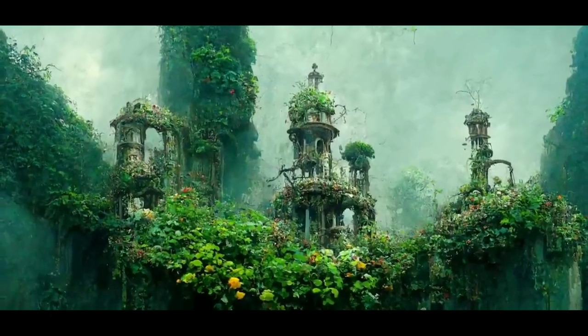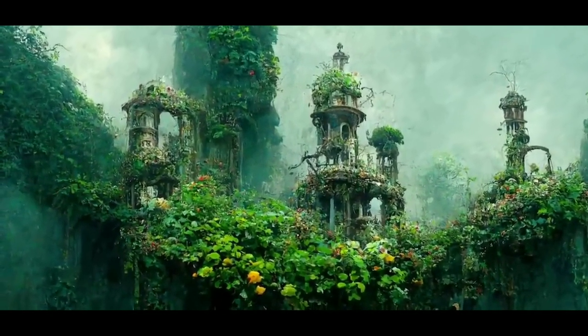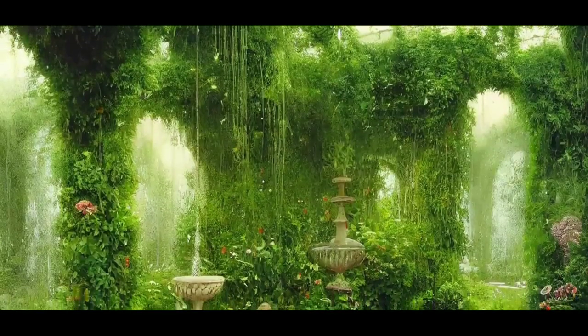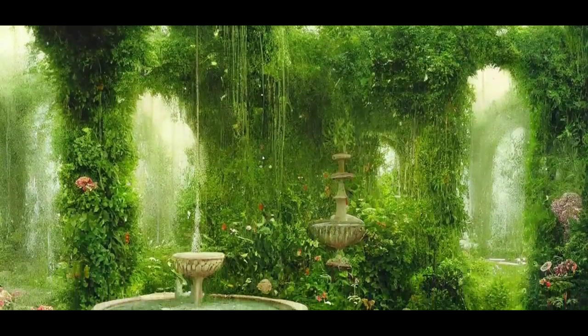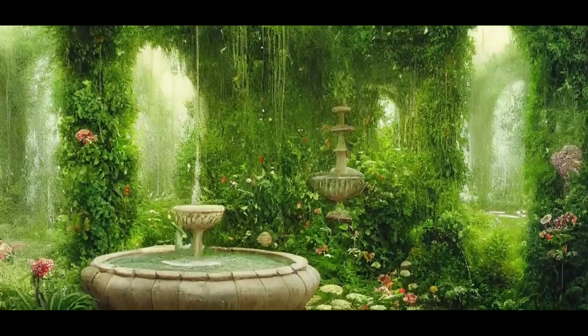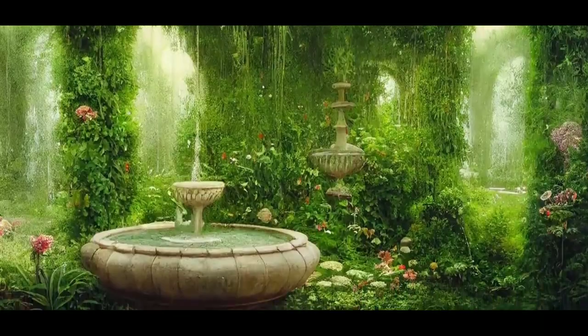The gardens arose in steps, and in between there were steps covered with pink and white stone. The platforms themselves resembled terraces, each of which was an independent garden in itself. This is where the popular name, Hanging Gardens, comes from.